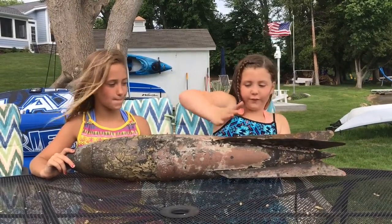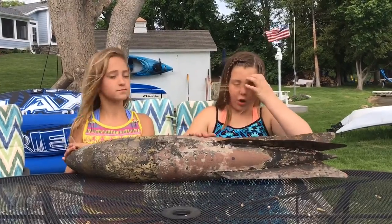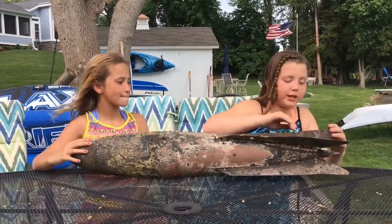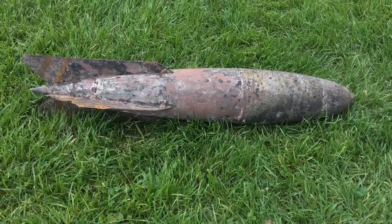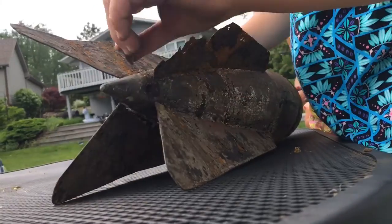All we could really feel was this half — this hole from here and on — it was all covered with muck. And you can kind of see how it's bent. We had no idea what it was when we were in the water; we were bending it but we didn't know that we were. All we could feel were these fins.